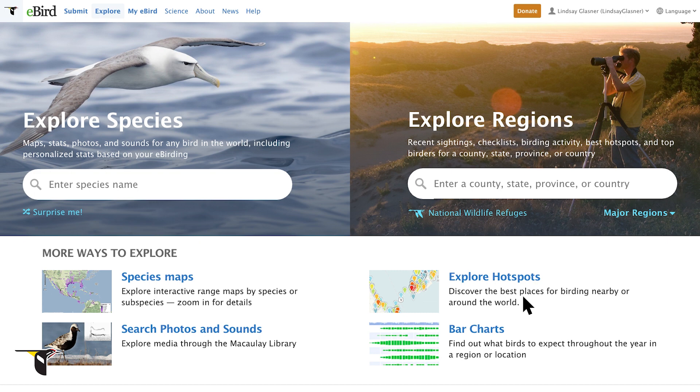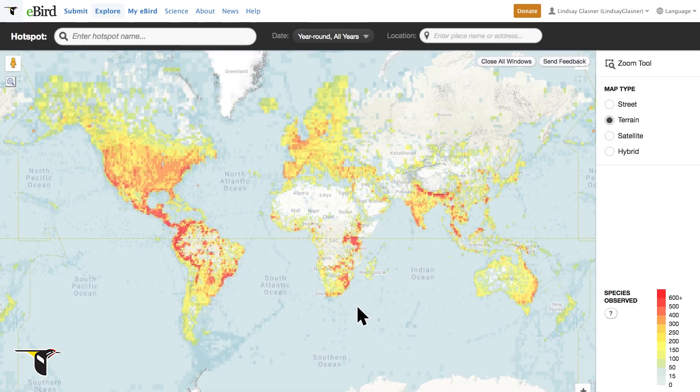To find hotspots near you, click Explore Hotspots. This map tool displays all of the eBird hotspots in the world. The redder the hotspot, the more species reported in that location. If you know what hotspot you're looking for, you can type it into the left-hand search bar.